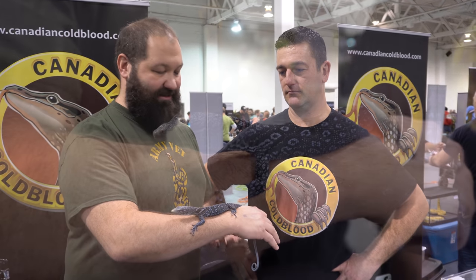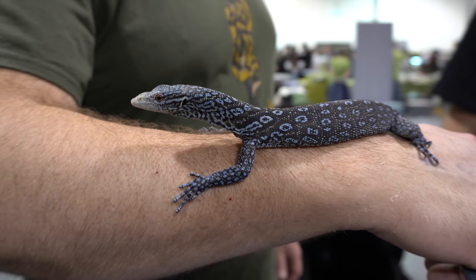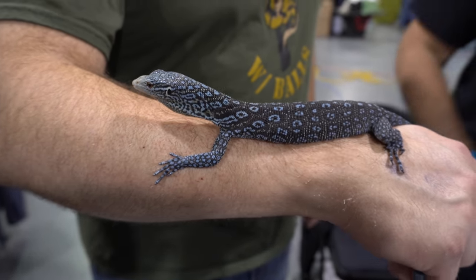So we're here with Canadian Cold Blood. Just want to give a little shout out to Adeline Robinson - thank you for pointing us this way. So I'm holding an Indonesian blue tree monitor here. This is a young one - how big do these get? About 36 inches, give or take. So they're not terribly large - it's a good size. I think it's a great size as a pet.